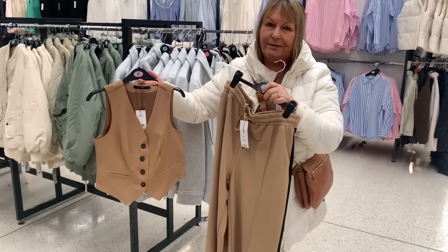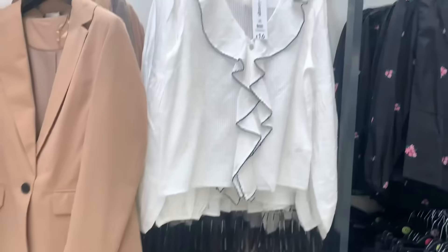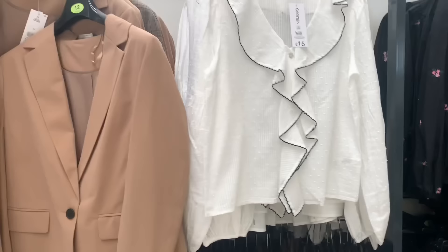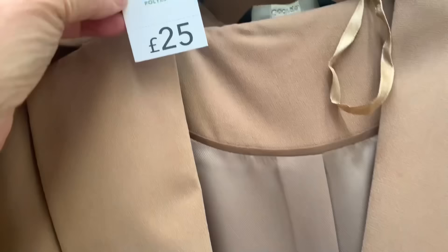Another waistcoat and trousers set. Some more joggers — I did like the caramel with black down the side, I thought that was striking. This blouse was very pretty — love the neck and the frill detail. There's a nice caramel blazer at 25 pounds — amazing, and it's lined as well.